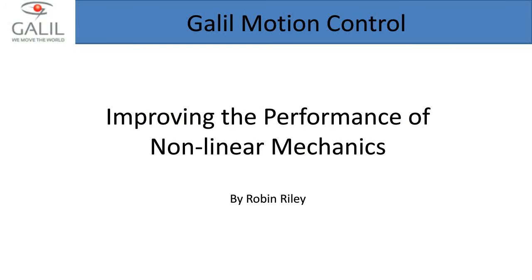Thank you, Myles. My name is Robin Riley, here at Galil Motion Control, and the title of this webinar is 'Improving the Performance of Nonlinear Mechanics.' This webinar is tailored for engineers who have a mechanical system that simply isn't meeting its performance expectations — where the response of the controller varies over time, distance, day-to-day, or as the payload changes — and the questions are really what can be done with a minimum of additional cost or effort.